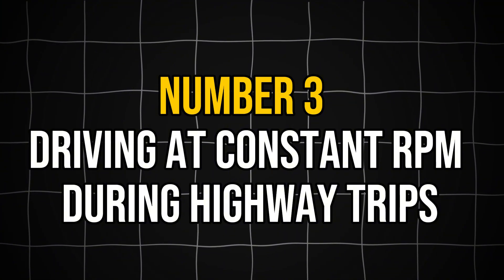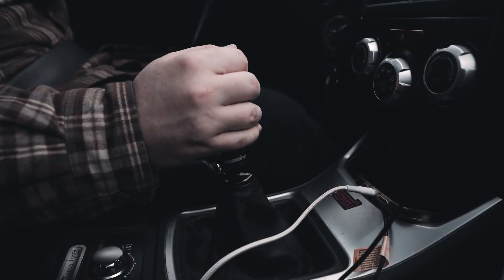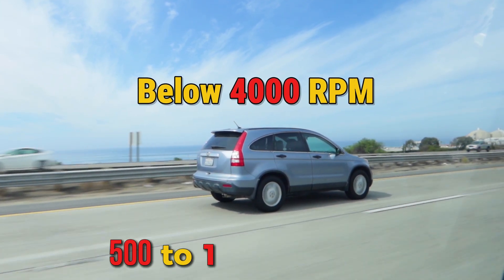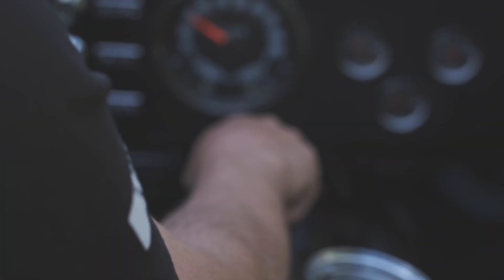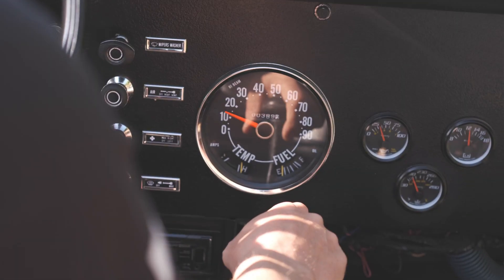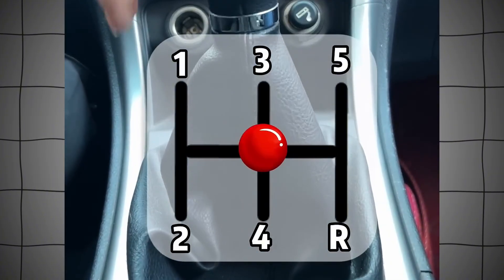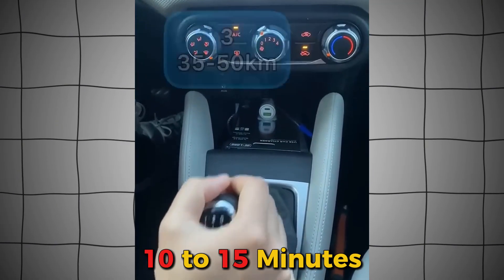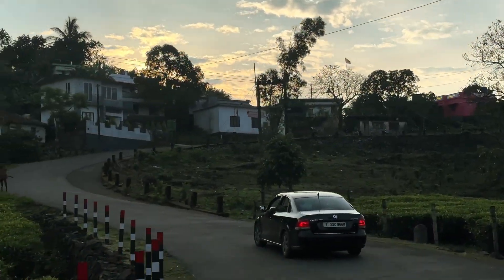The third major mistake many new car owners make is driving at constant RPM during highway trips. While highway driving isn't ideal during break-in due to steady-state operation, it's still possible if managed properly — the key is avoiding cruise control and consciously varying your speed and RPM. Most manufacturers recommend keeping engine speeds below 4,000 RPM during the first 500 to 1,000 miles. Varying engine RPM is essential; maintaining a constant RPM for extended periods prevents proper component seating. Practical strategies include changing speed every 10 to 15 minutes, shifting between gears regularly, strategically planning fuel stops to incorporate city driving, and taking scenic detours that include varied roads.